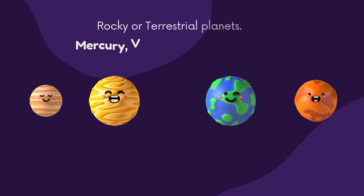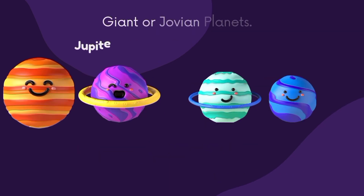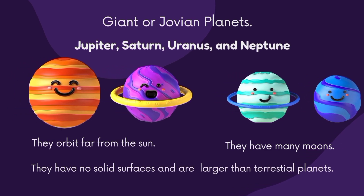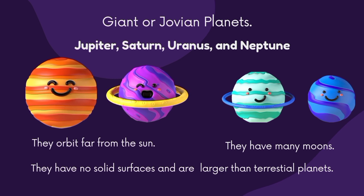These planets are divided into two groups. The first group is rocky or terrestrial planets — these are Mercury, Venus, Earth, and Mars. These planets are not just neighbors but also compact balls of rocks and metal. They have few or no moons. The next group is giant or Jovian planets: Jupiter, Saturn, Uranus, and Neptune. They orbit far from the Sun, have many moons, no solid surfaces, and are larger than the terrestrial planets.